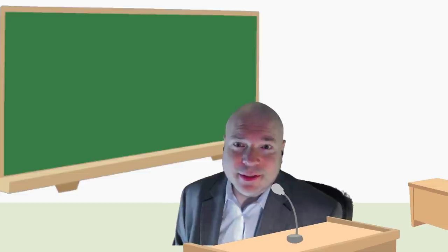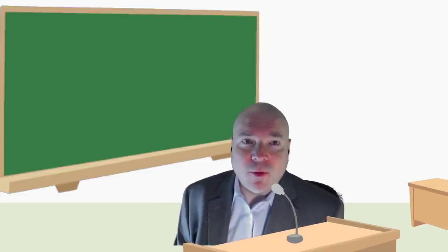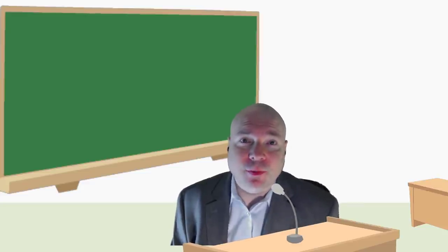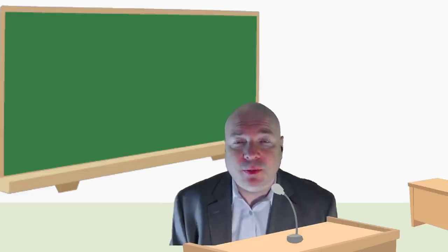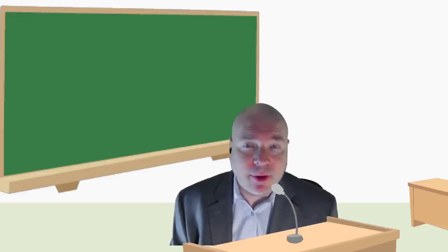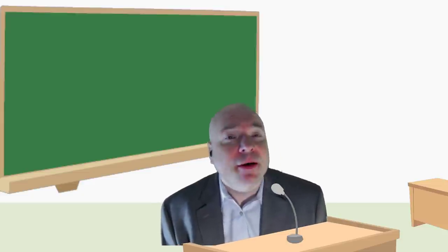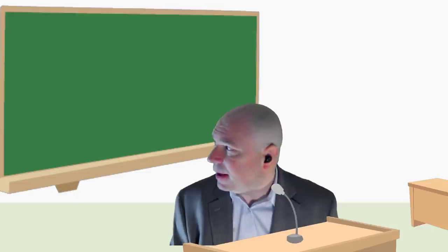Good day boys and girls. Today we are going to look at a new innovation — we are going to look at printing. We often do printing on the computer, or with pencil and paper, but today we're going to look at a different kind of printing. I'm going to bring my friend 'I Am an Innovator' back to our classroom to tell us a little bit about how printing is done.